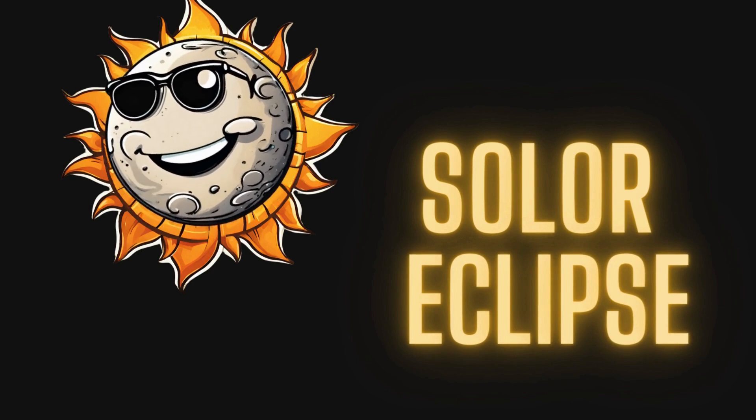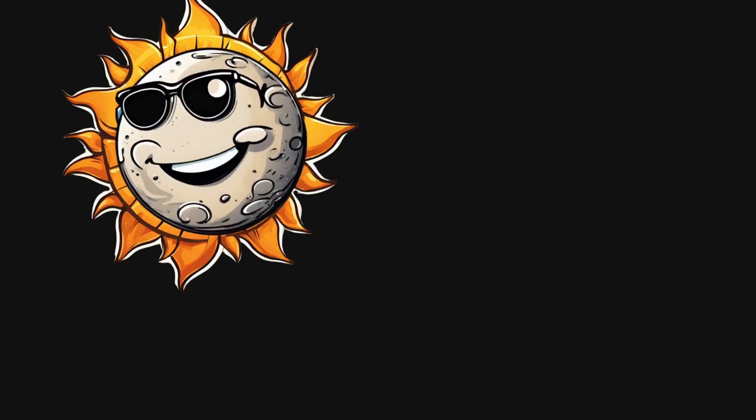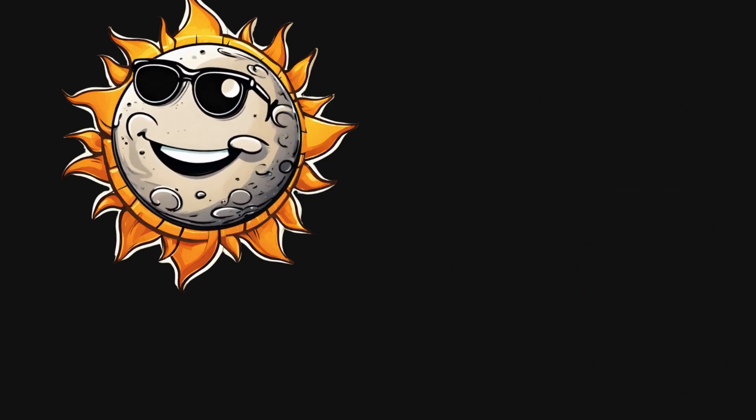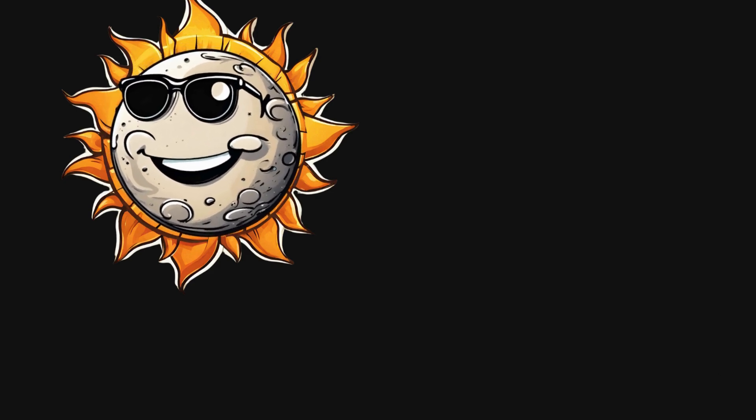We're having a solar eclipse! I love when we put on this show. Sometimes I only cover part of you, but it looks like today I'm lining up just right to block all your light. A total solar eclipse. No wonder it's getting so dark.